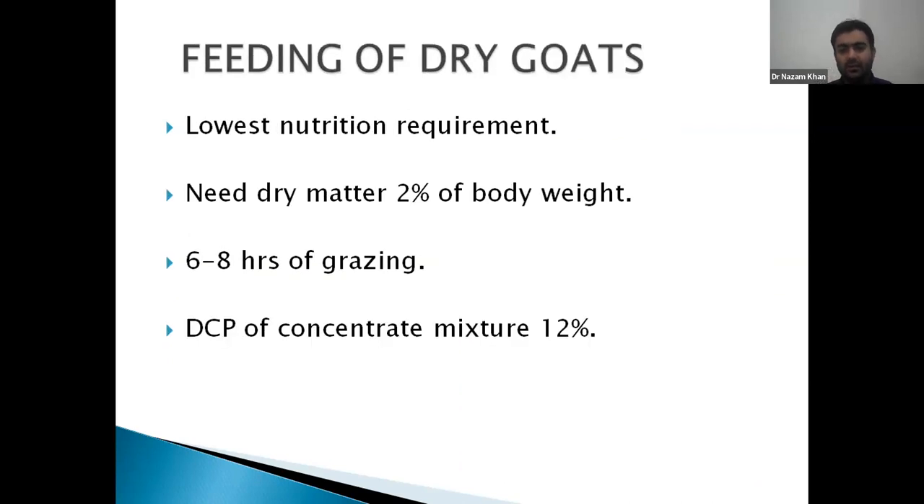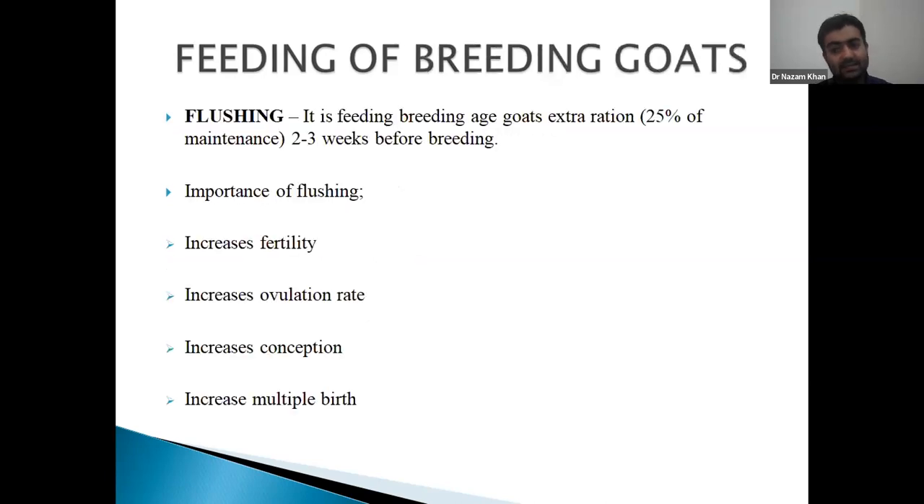Dry goats have the lowest nutrition requirement, but we must feed adequate protein for proper growth. Coming to breeding goats: since goat is a seasonally polyestrous short-day breeder, during September-October we have to feed extra ration, which we call flushing. If sufficient green fodder or legumes are available — goats relish berseem, lucerne, cowpea more than cereal fodders like bajra, sorghum, or oats. If legumes are not available, we increase the concentrate.